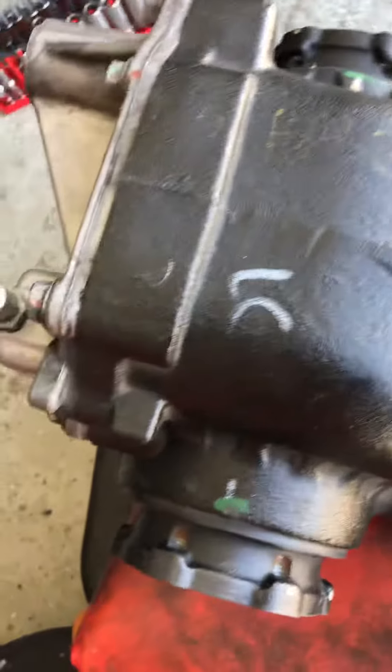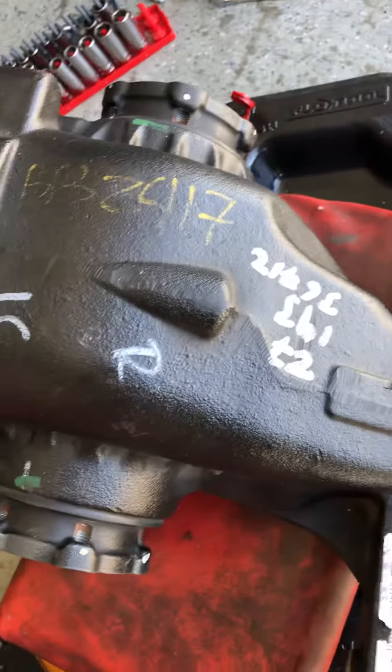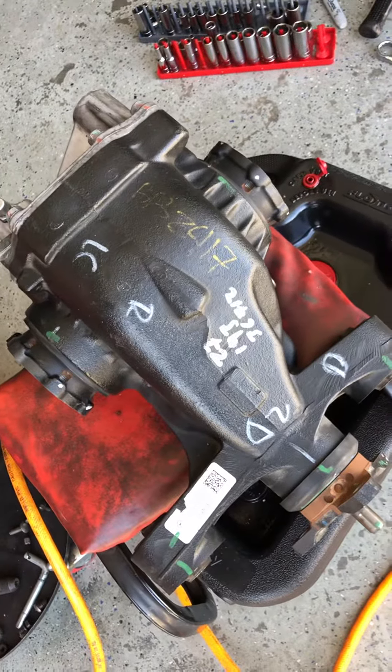This is off of a 2015 Cadillac ATS 2.0, same pattern all the way to 2019. Let's make sure it's a 3.27 — and it's 2013 to 2019, it'll work.